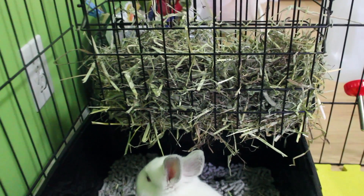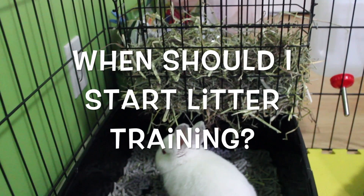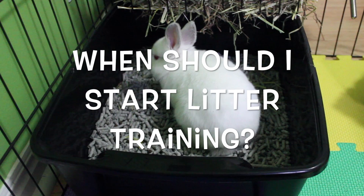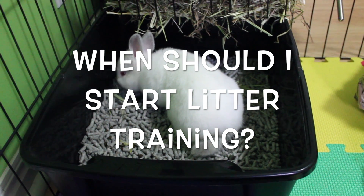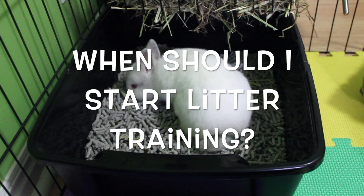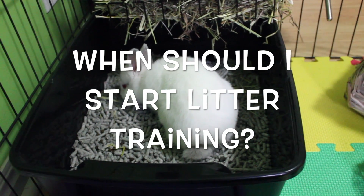Before I end the video, I wanted to take some time to answer a few frequently asked questions. When should I start litter training my rabbit? I recommend litter training your rabbit as soon as you get them. A lot of people think litter training is really difficult, but in reality, rabbits are already very hygienic animals and they already kind of come litter trained. They already want to do their business in one corner, and offering them a litter box is just going to help them with that habit. The younger you start, the better results you're going to have.